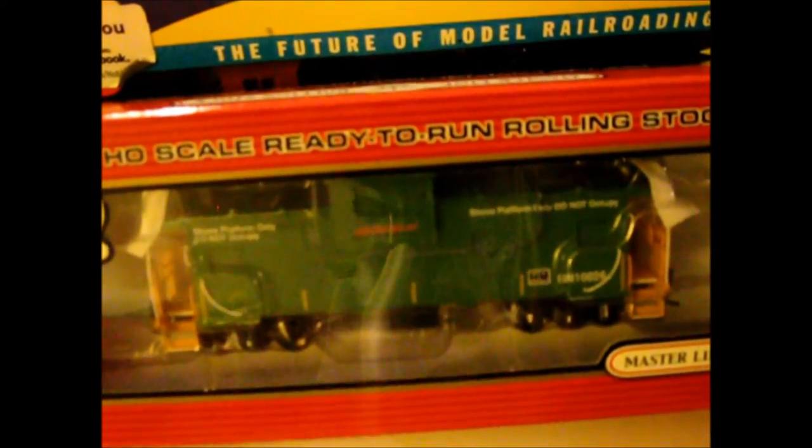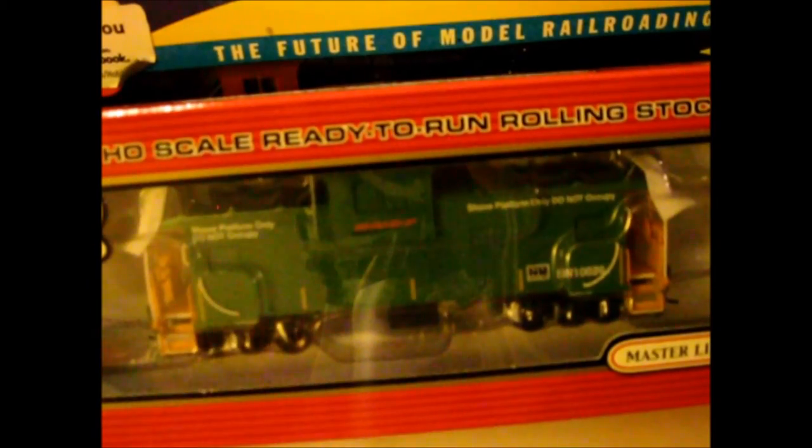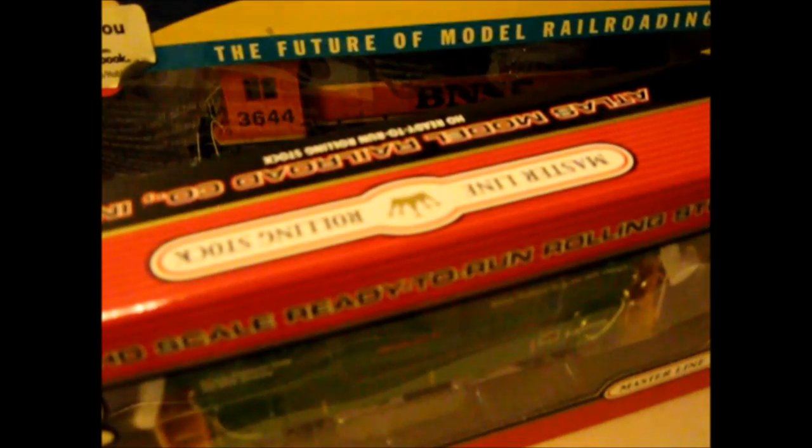Right here is something you've probably seen in HO Scale Rail Fanning and in my unboxing video — my Atlas Extended Vision BNSF Caboose. It's quite nice. Go check out the unboxing video from back in June or July — I'll put a link in the description below as well as an annotation and a card.